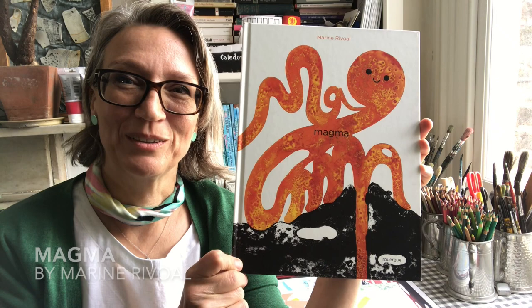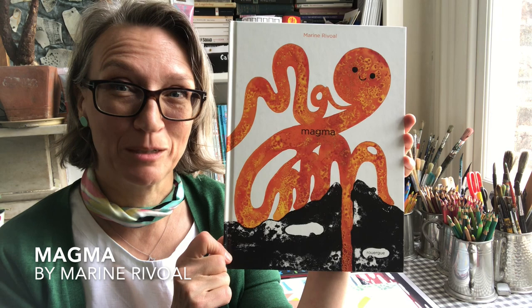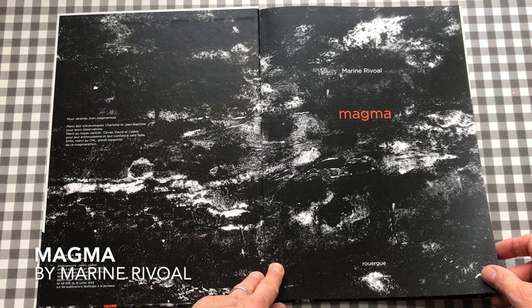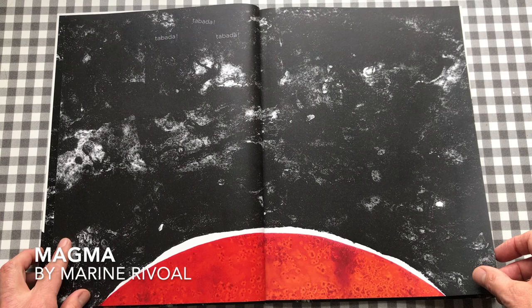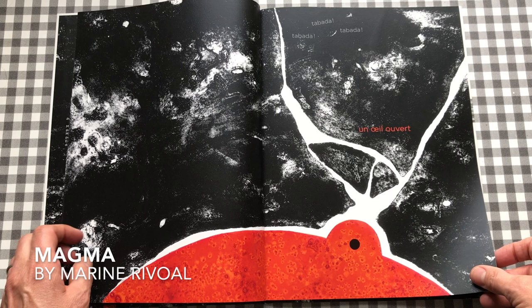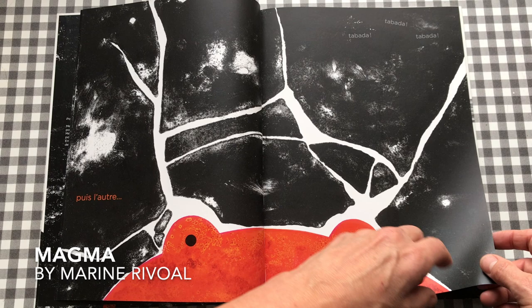The next one is called Magma and it's a very, very funny, really different look at a volcanic eruption from the point of view of the magma that's been waiting for millennia to burst out. I'd love to know more about how this book was made — it feels like some kind of printmaking technique in these dark areas. There are very few words, but there's a lovely sound effect: 'tabada, tabada, tabada, tabada.' And eventually an eye opens, then more tabada, tabada — and you find out that the tabada is these little woolly mammoths.